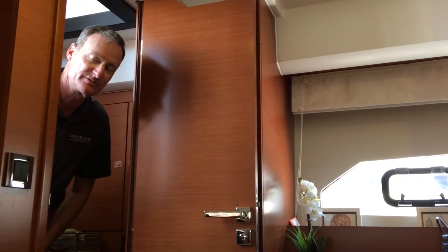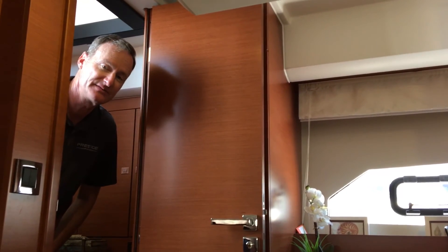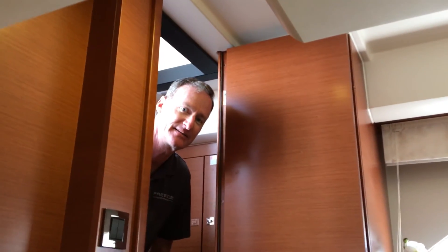Give us a call at Bayport Yachts. We've been here for almost 30 years and we'd love to help you fulfill your boating dreams. 949-631-0228. Thank you for watching.